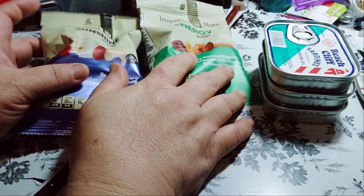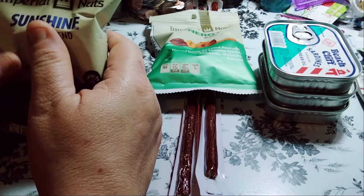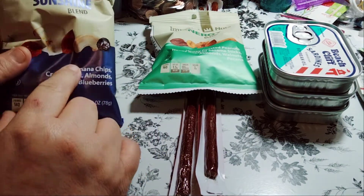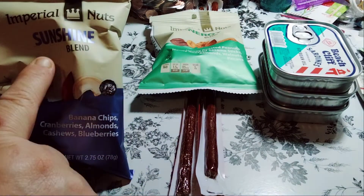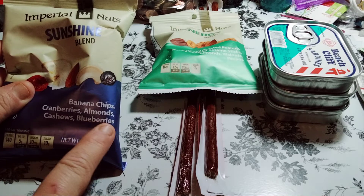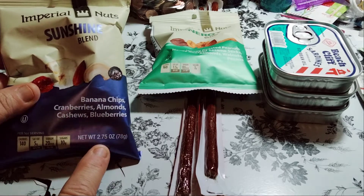So these here, we actually have four of. My husband has his bag of this one, which is the Imperial Nuts Sunshine Blend — Banana Chips, Cranberries, Almonds, Cashews, and Blueberries. It's a 2.75 ounce. You get quite a bit.